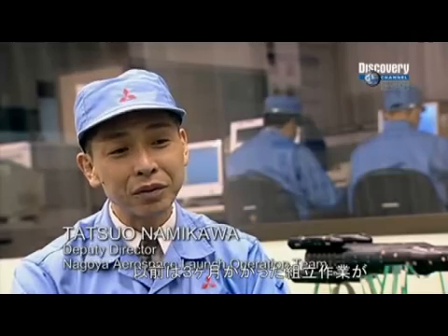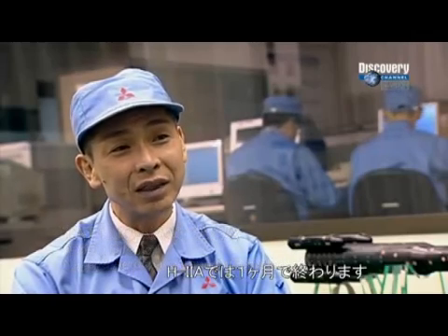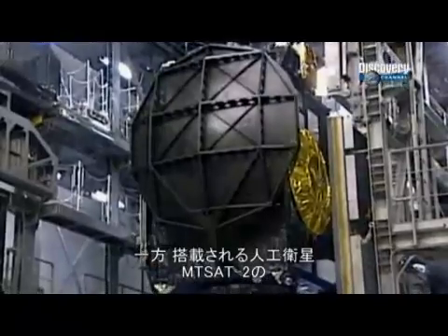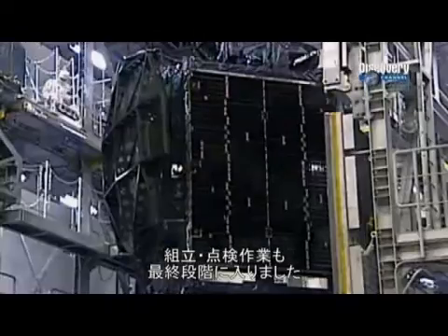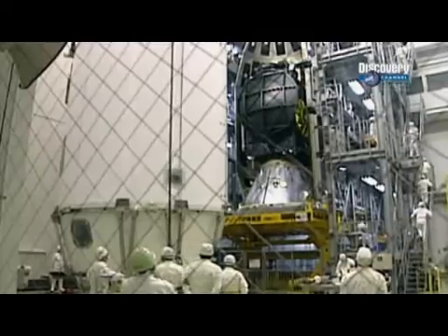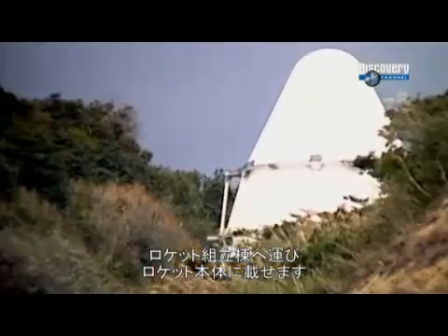When we changed to H-2A from the operation perspective, what used to take three months now only takes one month. Meanwhile, the rocket's precious cargo, MTSAT-2, undergoes final assembly and testing in a climate-controlled, dust-free environment. Once they've loaded the satellite into its fairing, they transfer it to the VAB and fit it onboard the H-2A launch vehicle.